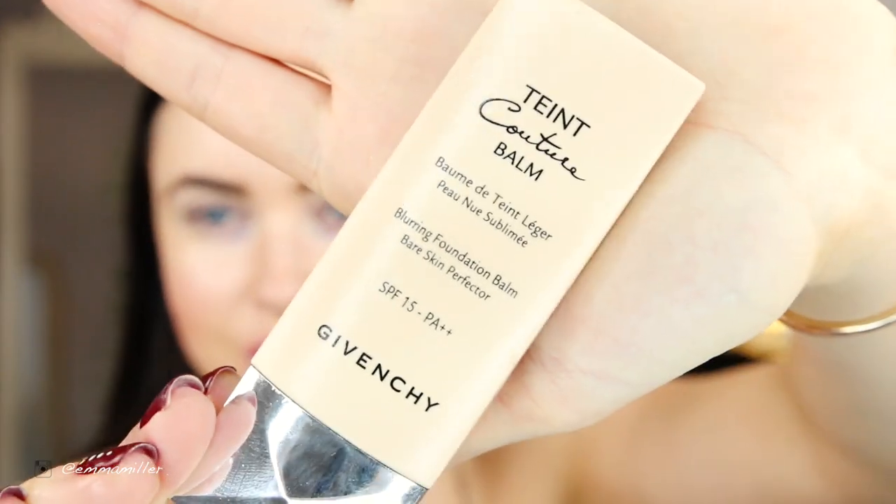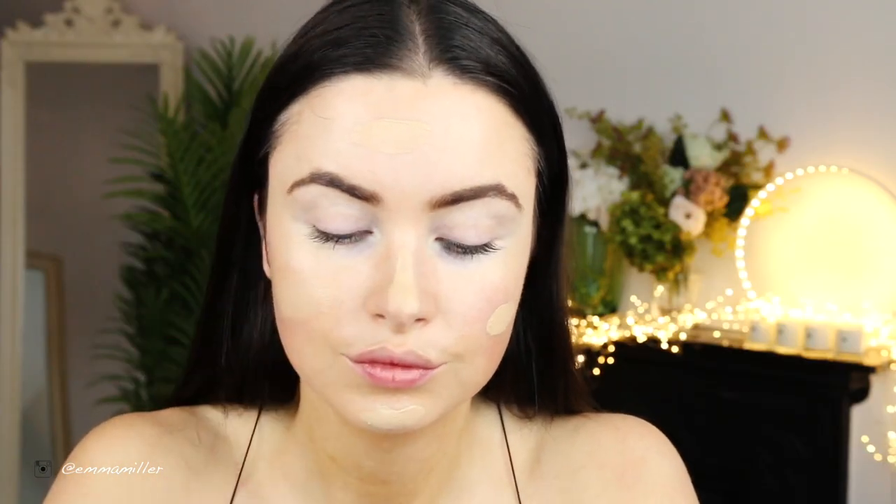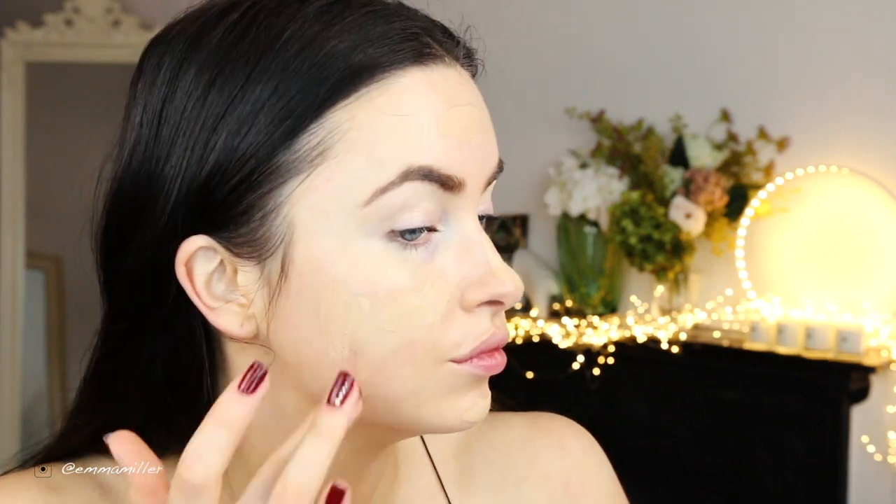For foundation, I'm using my Givenchy Blurring Balm. This one is a really good colour because it's slightly warmer than my usual — this one is Nude Honey. Just blend it in. I really need to get one of those bands to take back my hair because sometimes the foundation gets on the hairline, which is kind of annoying. That is my foundation base done.